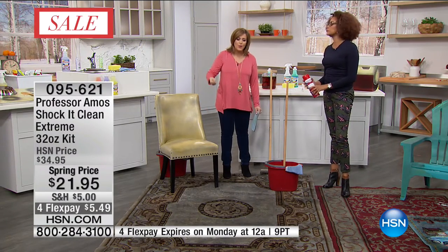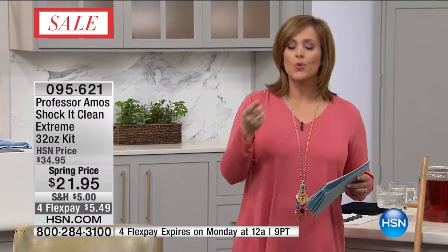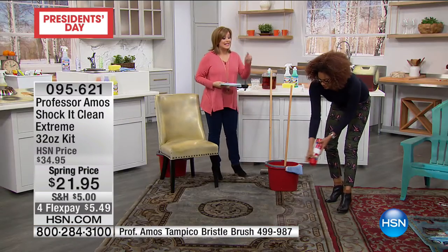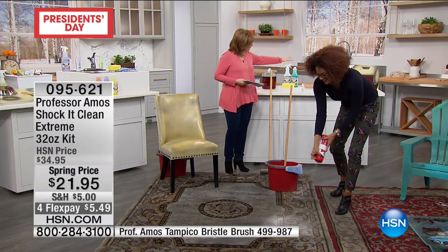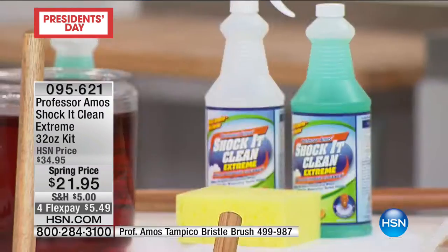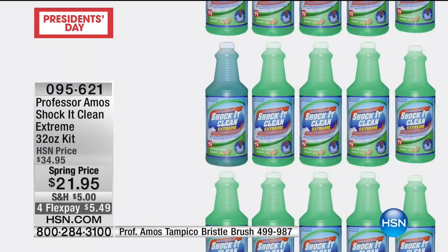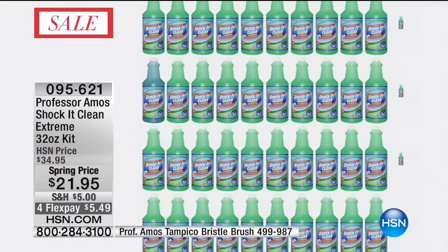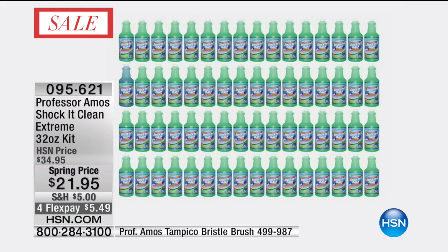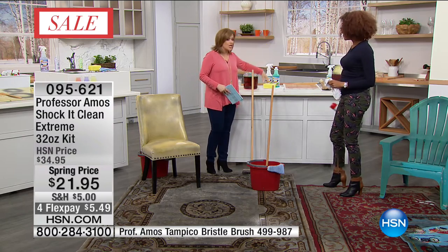Instead of carrying a bucket of chemicals and products around, I'm walking around with just one sprayer. With this configuration, you are getting so much of Professor's number one — HSN's number one multi-purpose — that you can create 64 bottles. It comes as a concentrate, that 32 ounce. You're getting the empty sprayer bottle so you can create 64 of these with this concentrate. When we break it down, it's pennies — 35 cents a bottle. And you're even getting that giant, amazing sponge to get those jobs done.